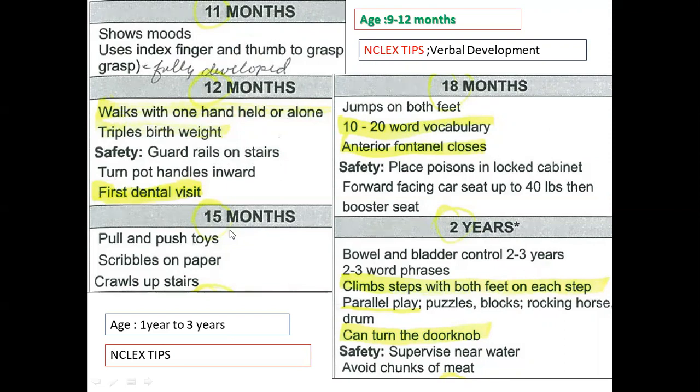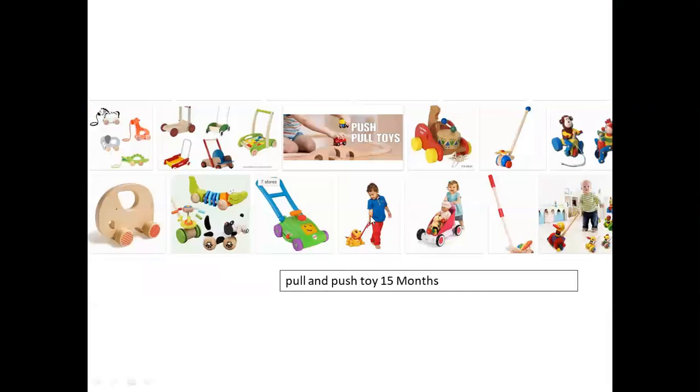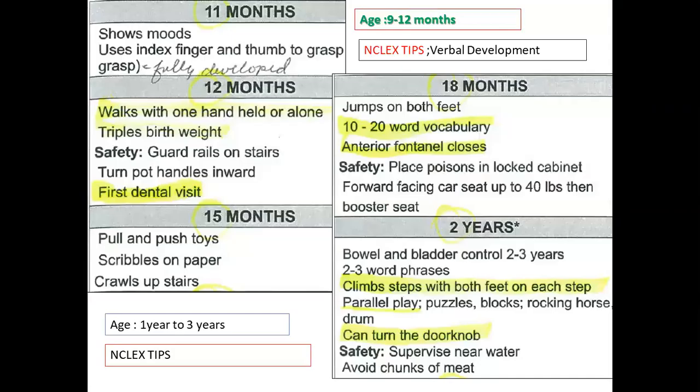At fifteen months, babies like pull-and-push toys. They also like to scribble on paper, drawing whatever they like.